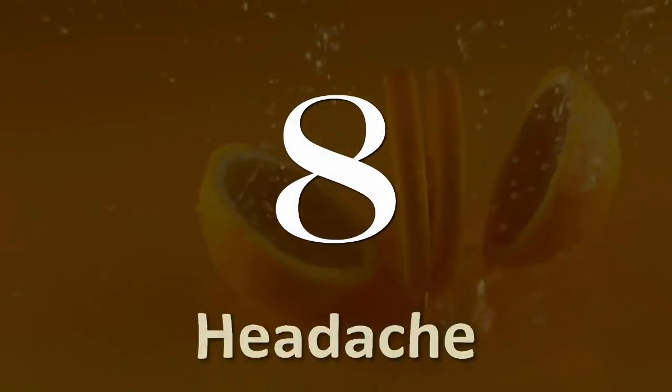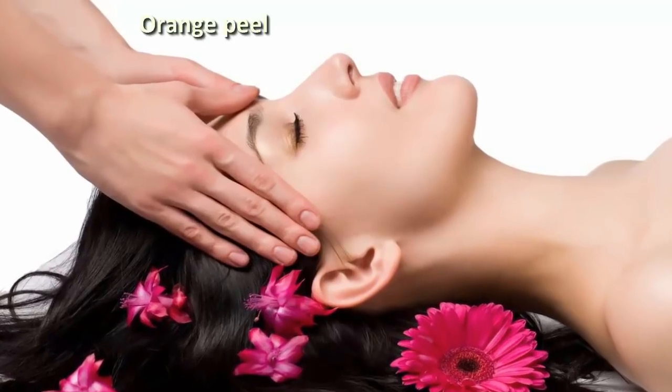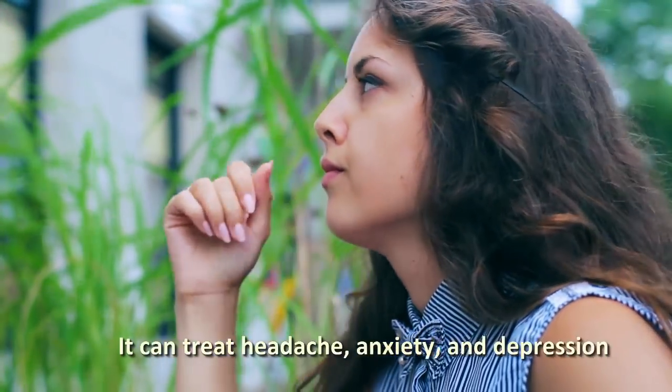Number 8: Headache. Orange peel is also used as aromatherapy. It can treat headache, anxiety, and depression.